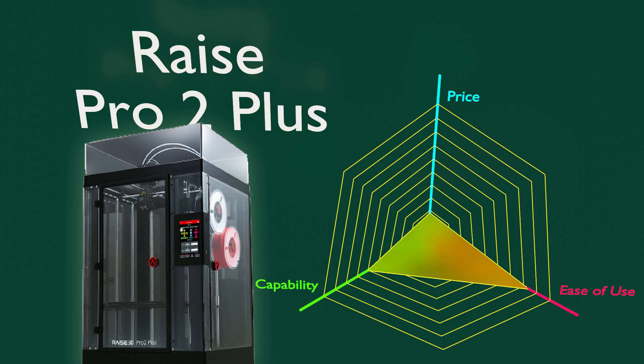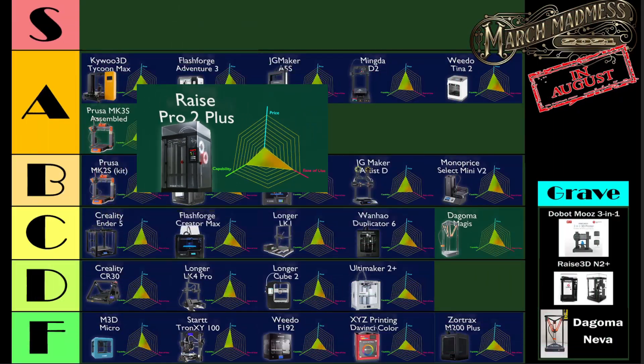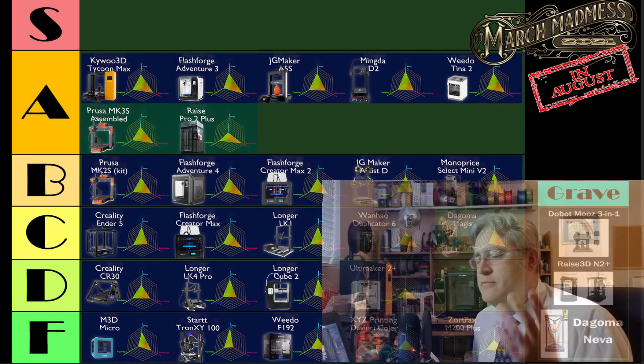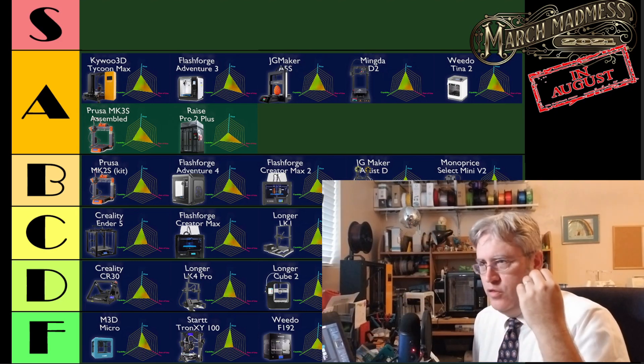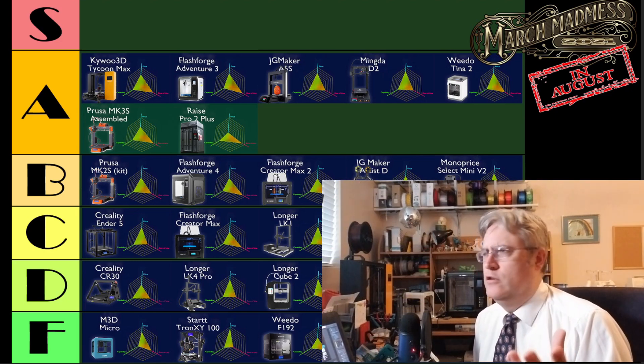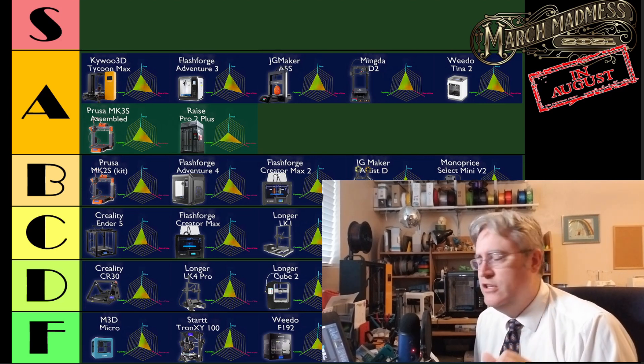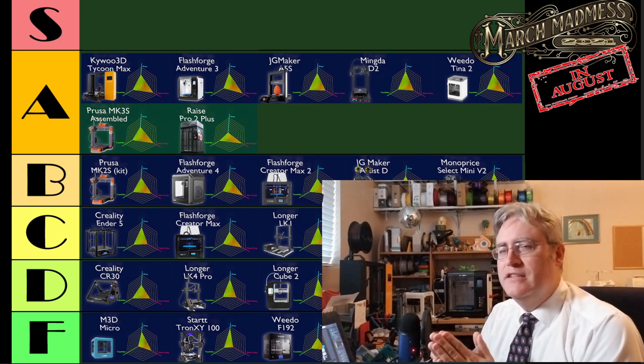Next, there's the Raze Pro 2 Plus. I haven't actually had my hands on one, but I use the Raze N2 Plus in the makerspace almost every day. This thing has been a workhorse for three, four years — it just keeps on going. It's a great, great, great machine.